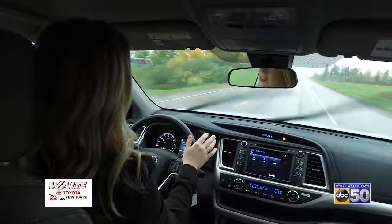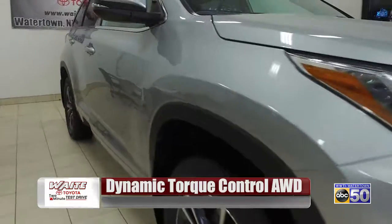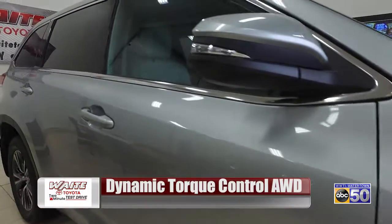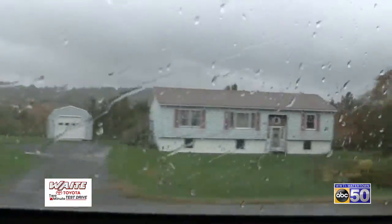Right off the bat I can tell that this is driving really well in the rain. Well, you have the all-wheel drive system that helps out. Basically it goes from the tires that slip on the road to the tires that grip the road. So it handles snow and wet conditions perfectly.